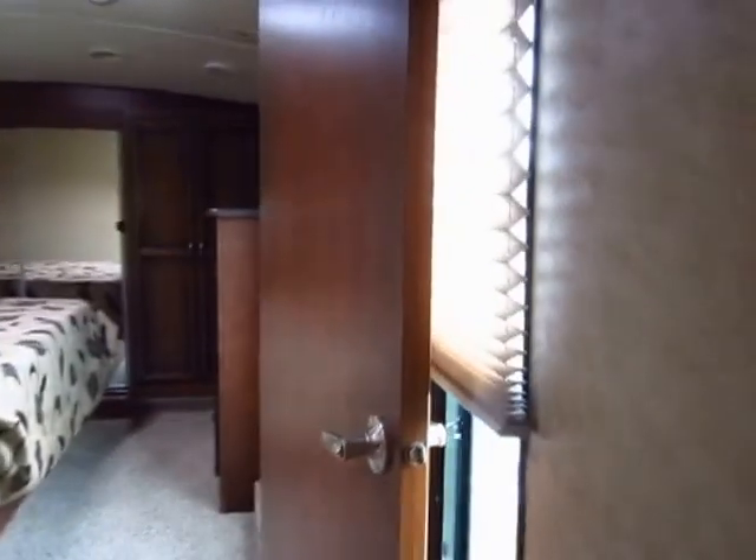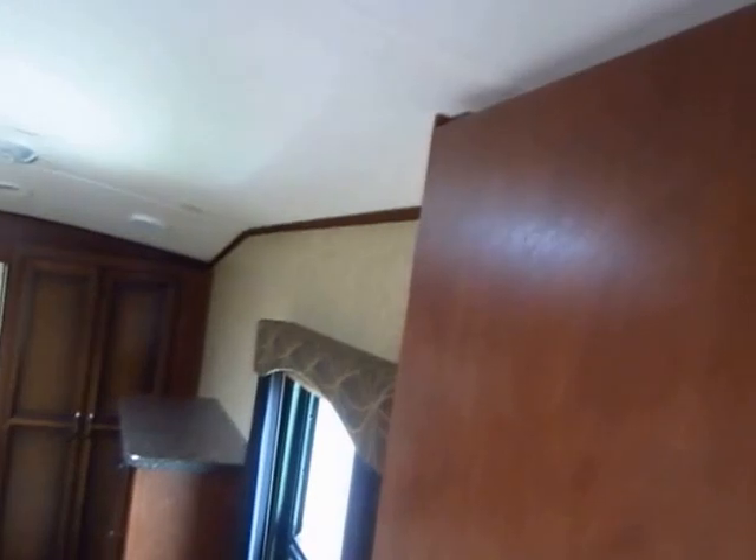Heading upstairs, you notice that even on the hallway window they have the nicer shades instead of metal blinds. And look at this crown molding up here — this is beautiful, and it goes all the way through the bedroom.